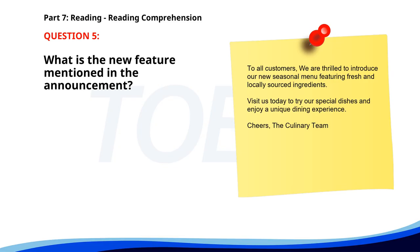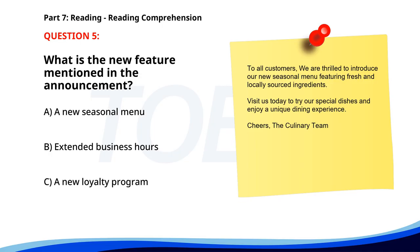Number five. To all customers, we are thrilled to introduce our new seasonal menu featuring fresh and locally sourced ingredients. Visit us today to try our special dishes and enjoy a unique dining experience. Cheers, the culinary team. What is the new feature mentioned in the announcement? A. A new seasonal menu. B. Extended business hours. C. A new loyalty program. The correct answer is A: A new seasonal menu.